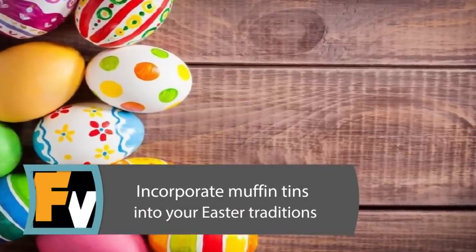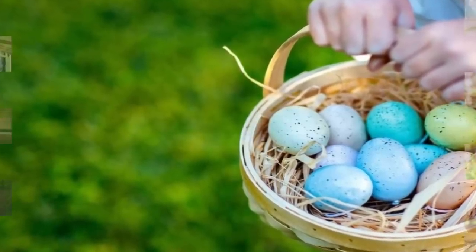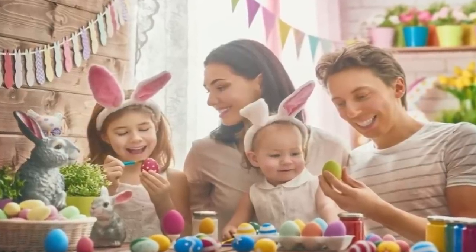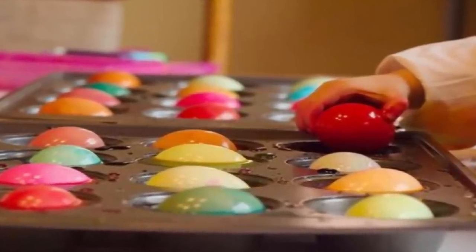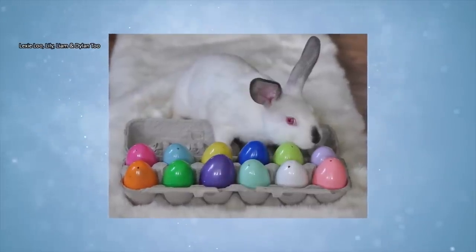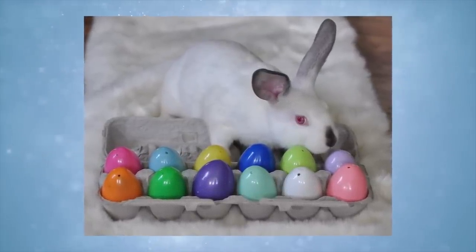Incorporate Muffin Tins into Your Easter Traditions. Dyeing eggs has long been a favorite Easter tradition for children of all ages. For some parents it's the least favorite idea, though, because what a mess it makes! Instead of individual cups, place the different colored dyes in the cups of the muffin tin to help reduce spills and the waste of single plastic or paper cups. Roll the eggs around in the dye to ensure that they're evenly covered. With only one pan to clean up — and it won't stain — you'll have more time for Easter fun with your kids.